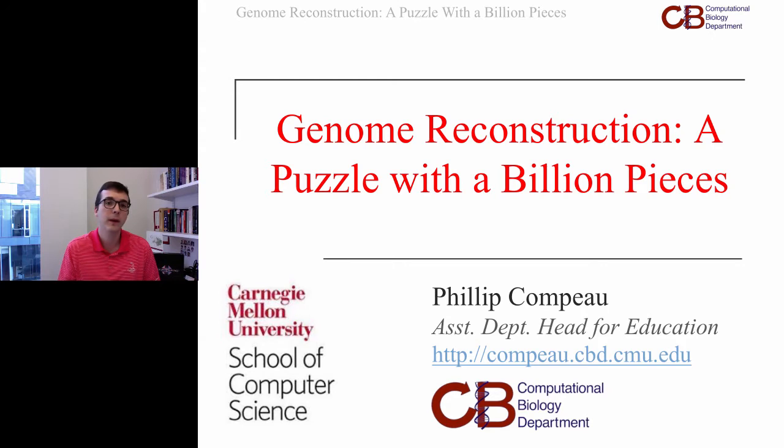That problem is the issue of genome sequencing, or figuring out what your genome is. It may be something you've heard about but don't know a lot of details about, and I thought I would use this talk to explain some of those details and where computers fit in. Assembling a genome winds up being essentially one of the largest puzzles humans have ever put together — a puzzle with a billion pieces, which explains the title of my talk.